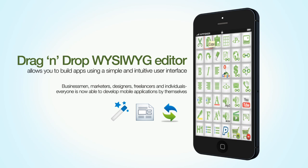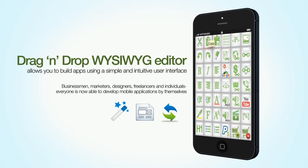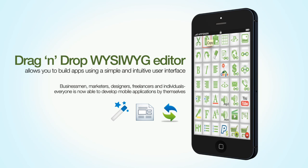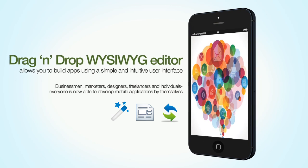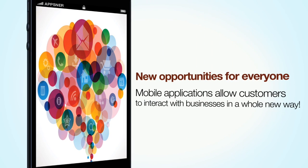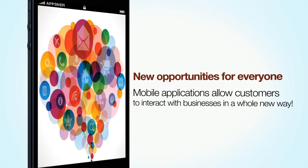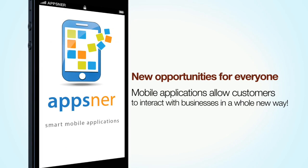Using AppsNR doesn't require any programming skills. We guarantee that anyone with zero knowledge of programming will be able to push all features provided to the max. Businessmen, marketers, designers, freelancers and individuals — everyone is now able to develop mobile applications by themselves.